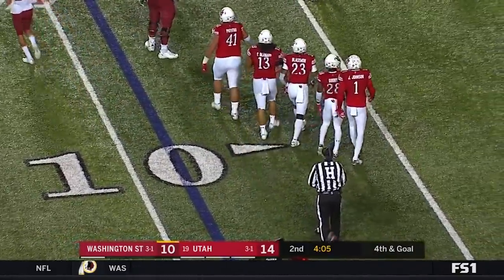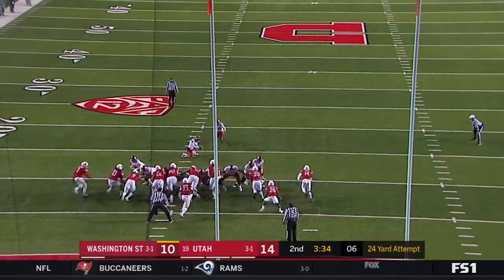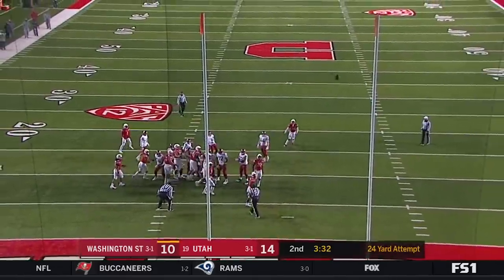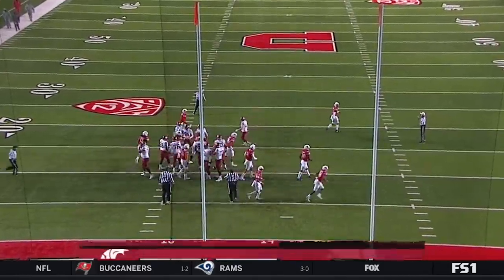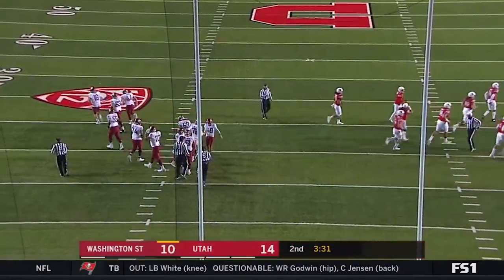So it's going to be fourth and goal. Julian Blackman was able to track down Roderick Fisher. He does just that — he's good from 24. He's two for two; he was good from 51 earlier.